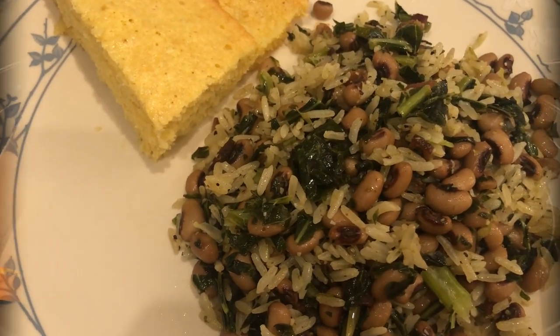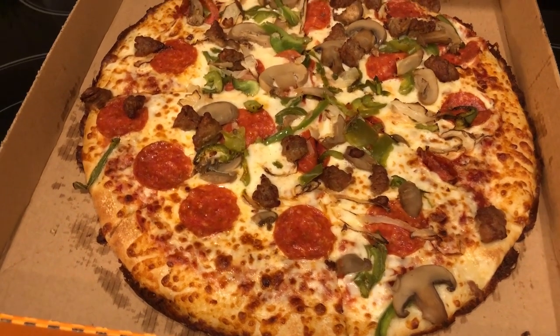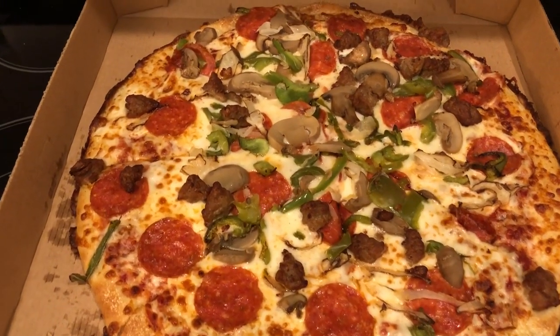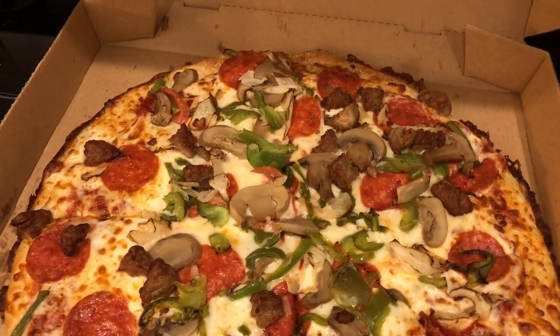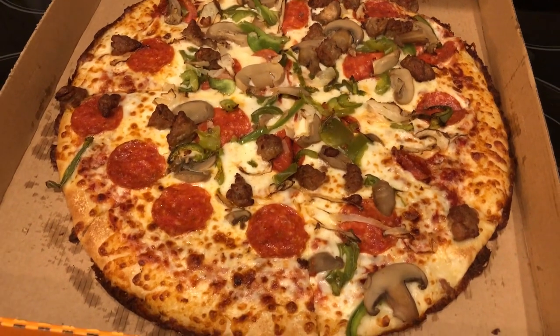For dinner tonight we are having Little Caesar's pizza. We have not had it in a while. This is their ultimate supreme pizza - tons of toppings, quick and easy dinner tonight.